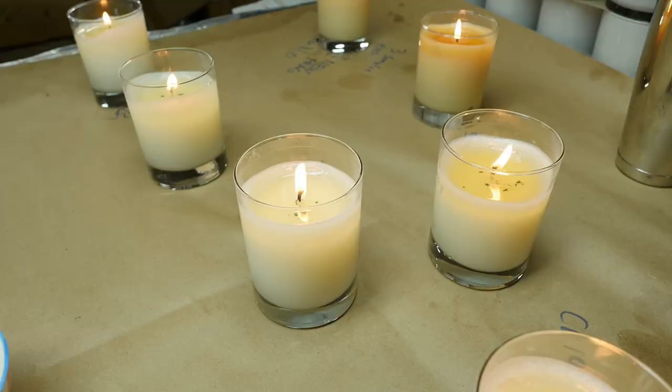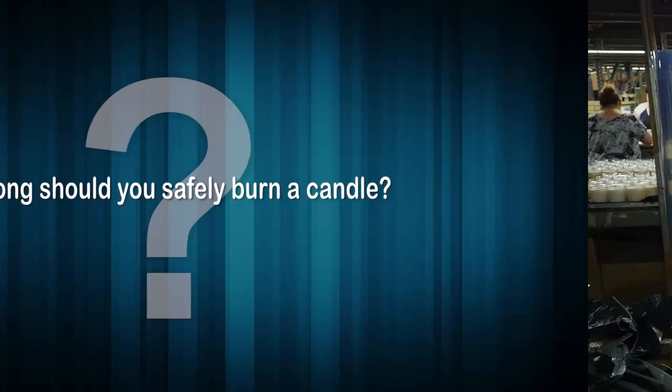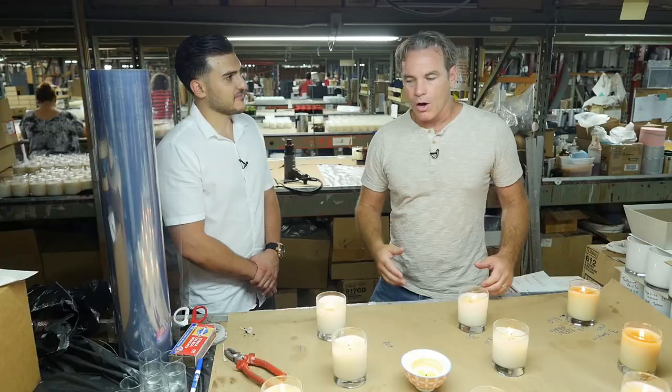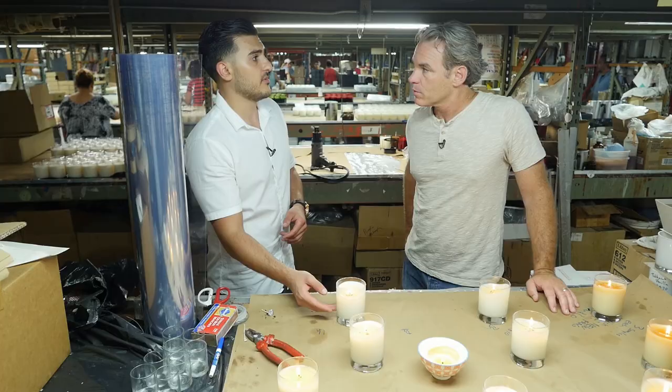A good burning candle still has a little edge, but as the flame goes down it burns the walls and the wax slowly comes out. You also don't want the entire pool to be liquid — if the flame is too big and someone picks up the candle, they'll burn their hand. Pillar candles burn similarly to jar candles, but you have to watch that the walls don't get too thin. You should burn a candle three hours on and three hours off. In testing, they burn it all the way to the bottom to confirm the right wick is used — that takes a few days of on and off.